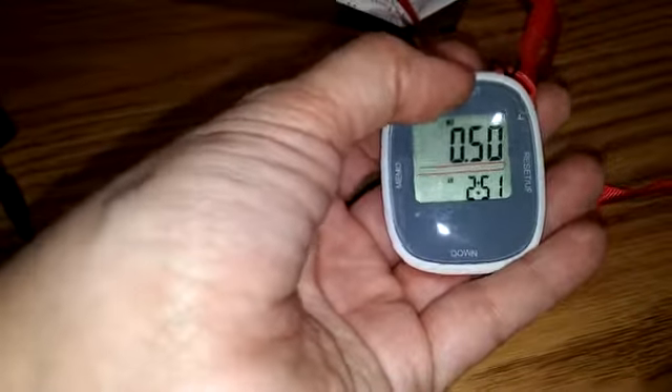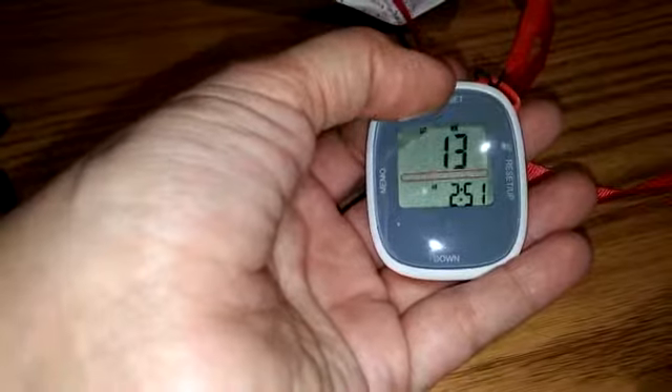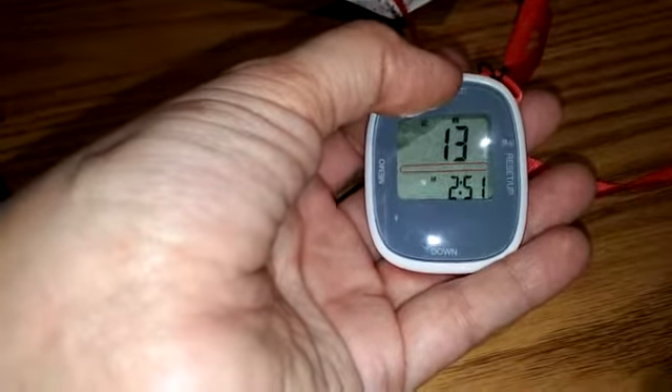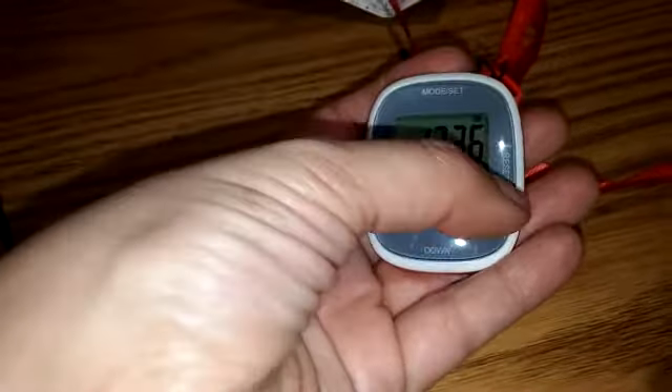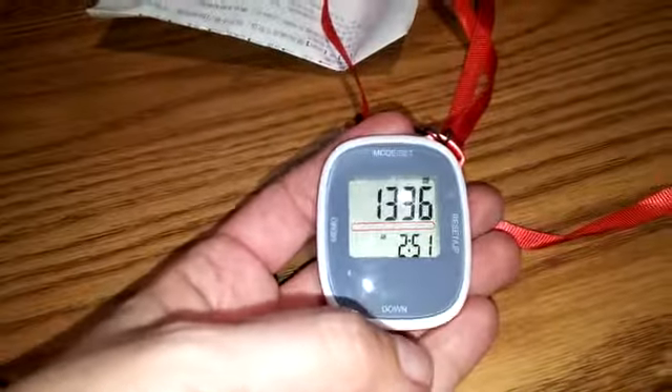You can see how many steps you've taken, how far you've walked, how many calories you've burned, and the amount of minutes that it has taken to do that. You can reset it each day if you want back to a zero base, and you can keep a memo of how far you've traveled on it.